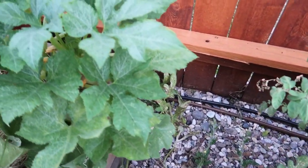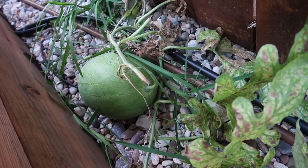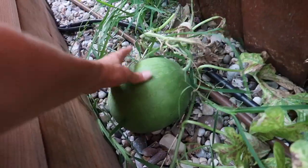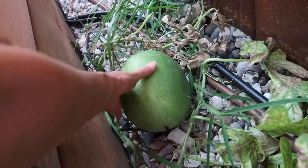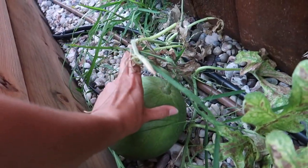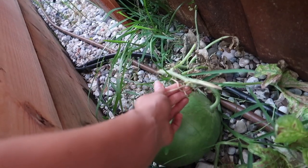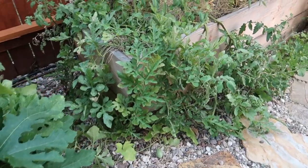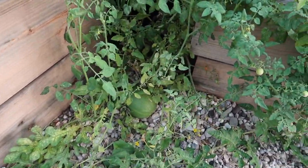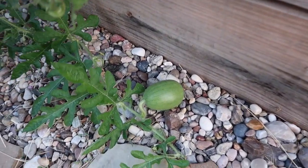At the very back we have a watermelon that I believe is also ready — let's check. It's been sitting for some time and it's supposed to be ready when this tendril is dried, so I think we can harvest it. If you look over here on the other trailing side we've got another watermelon growing, and then there's a new one that just started growing here.